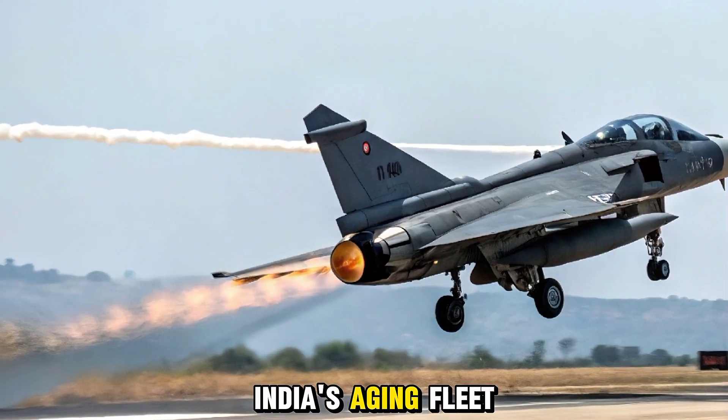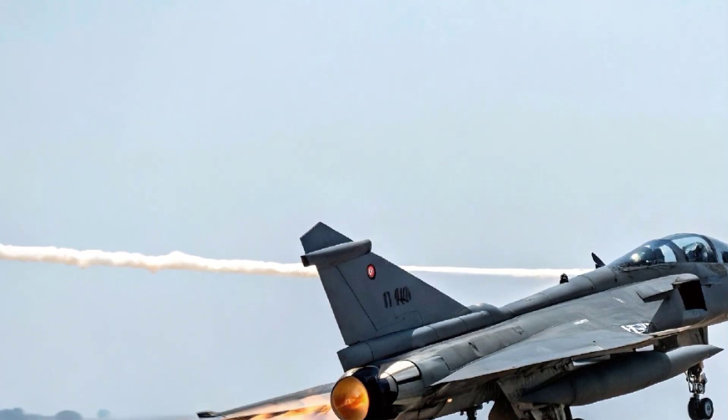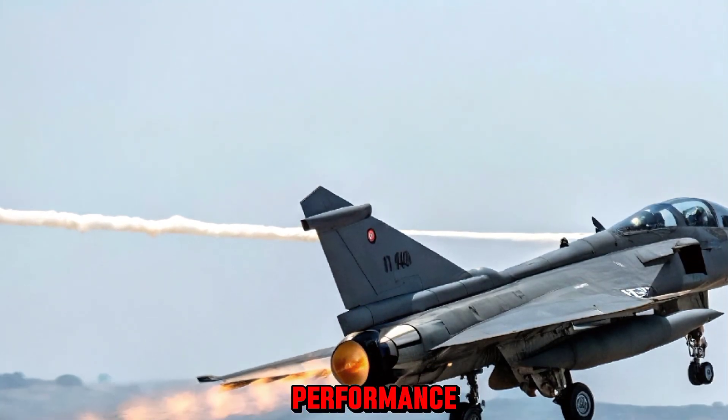The Tejas MK2 is designed to replace India's aging fleet of MiG-29s, Mirage 2000s, and Jaguars, representing a significant step toward modernizing the Indian Air Force.